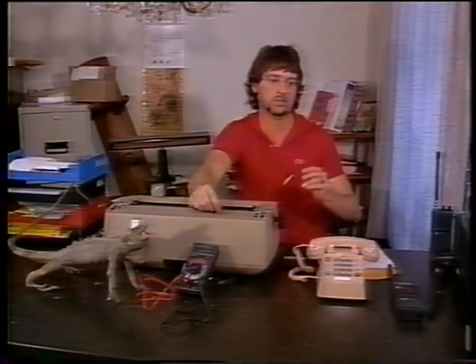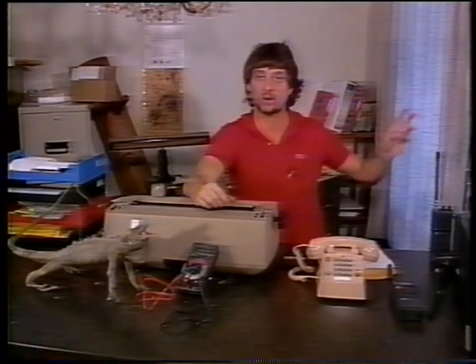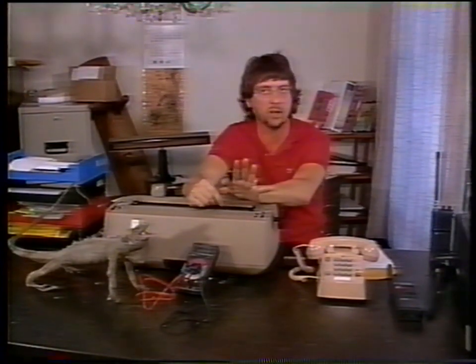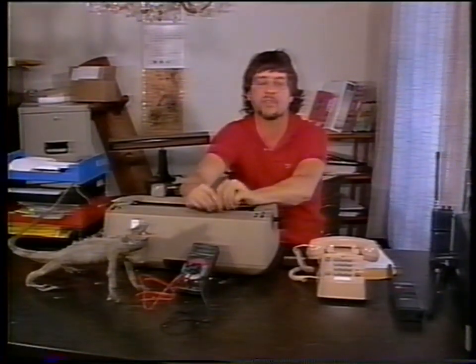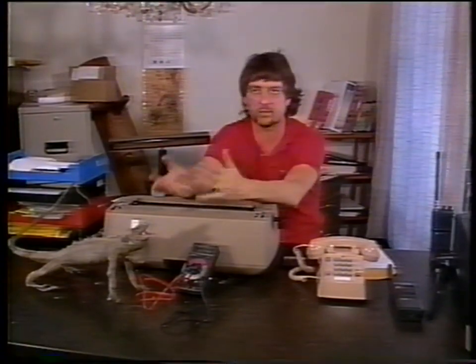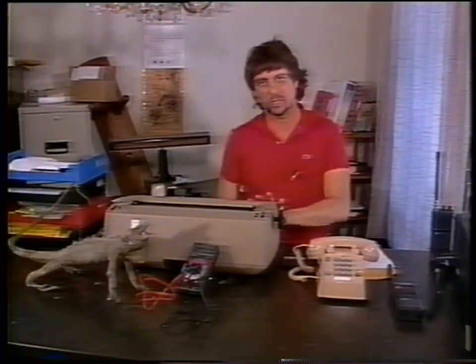If you find the bug without them knowing, you have an opportunity to plant all sorts of false information — feed your competitors, spouse, or whoever things that may or may not be true — or you can simply try to catch them by saying certain things and seeing who shows up. So we're going to look at both ends of that. But first, we're going to start with physical search.